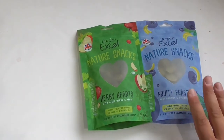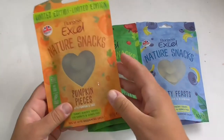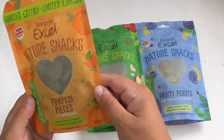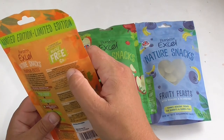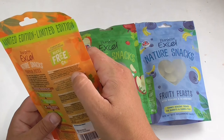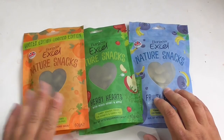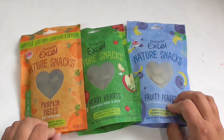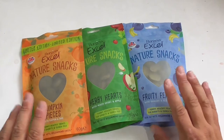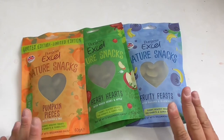I then went the whole hog — or should I say whole pig — and got the other limited edition pumpkin ones. Pumpkin Pieces, again heart-shaped, 60 grams for rabbits and guinea pigs. This one contains carrot, autumn forage blend, pumpkin, sage and parsley, so it has herbs as well. All three packs were £1.99 each — pumpkin pieces, herby hearts and fruity feasts. I think the piggies will love all of them!